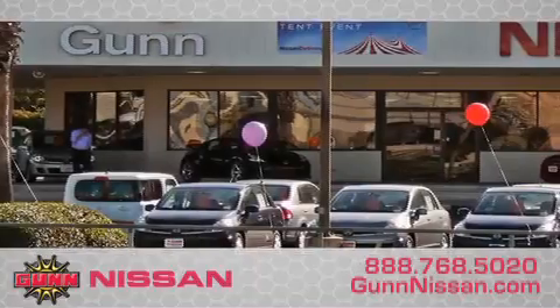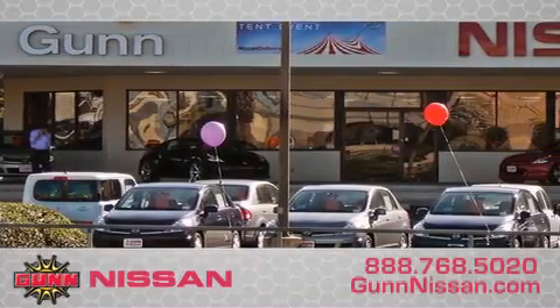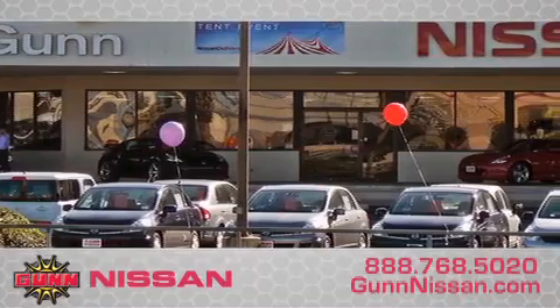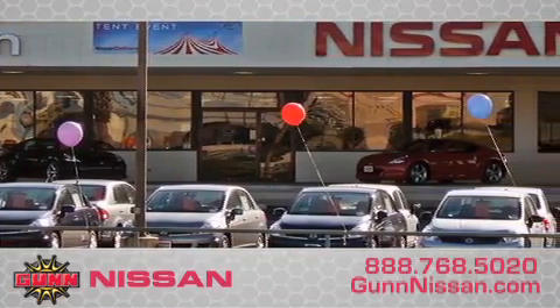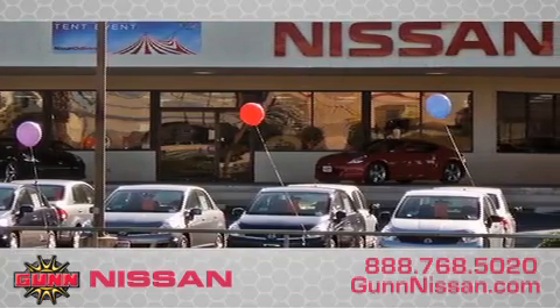Call Gunn Nissan today to arrange for a closer look at our entire inventory and find out why Gunn's one simple price is simply better. Remember to ask about our 48-hour return policy and no-hassle way of doing business.